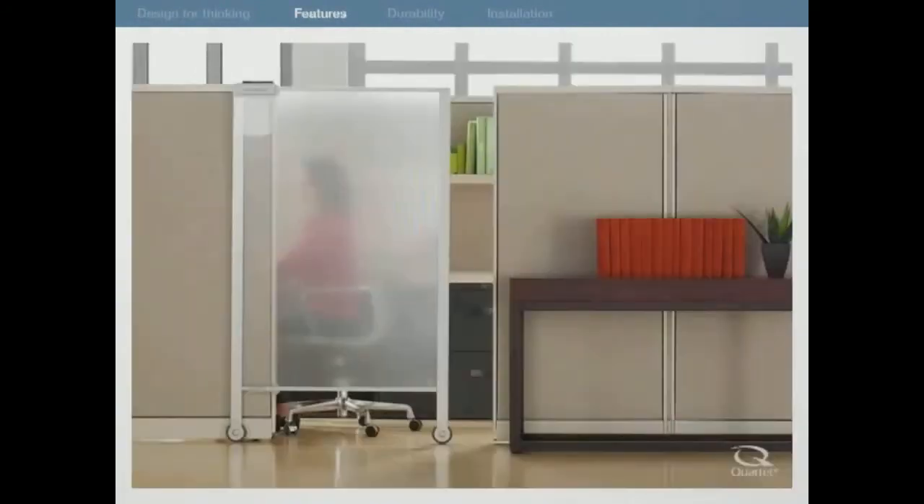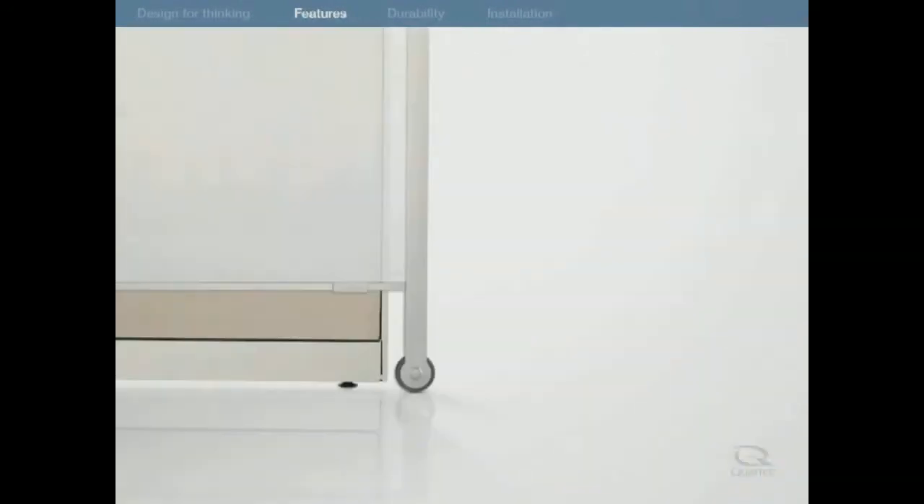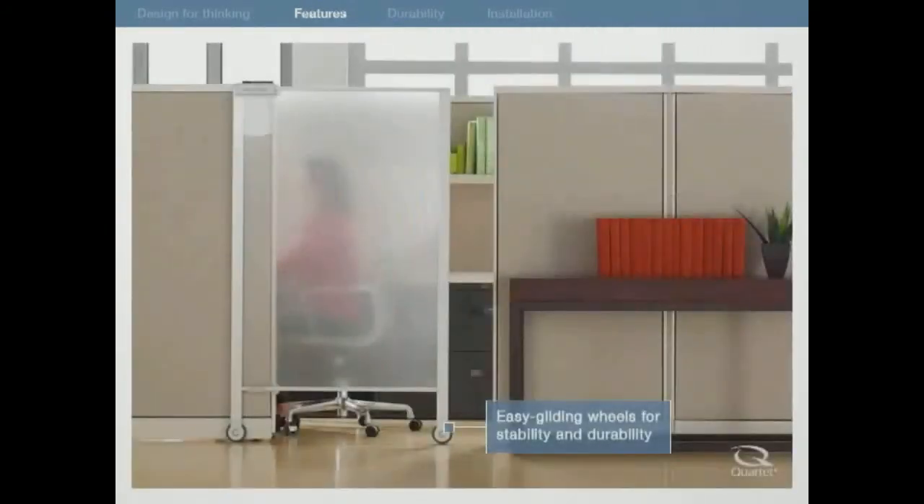The easy gliding wheels give you the stability and durability you need to effortlessly slide the screen open and closed, blocking interruptions and letting you get more work done.